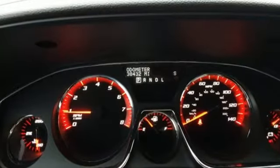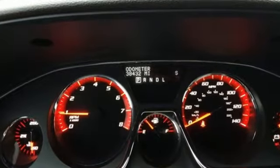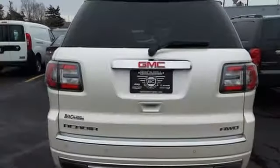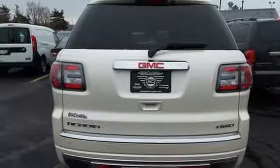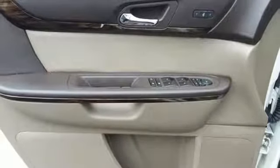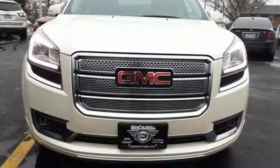Wireless audio streaming, remote engine start, front heated and ventilated leather bucket seats, rear parking sensors, Bluetooth, dual zone climate control, V6 engine, dual skyscape express open and close sliding and tilting sunroof, gas pressurized shocks and power with tilt-down heated mirrors.